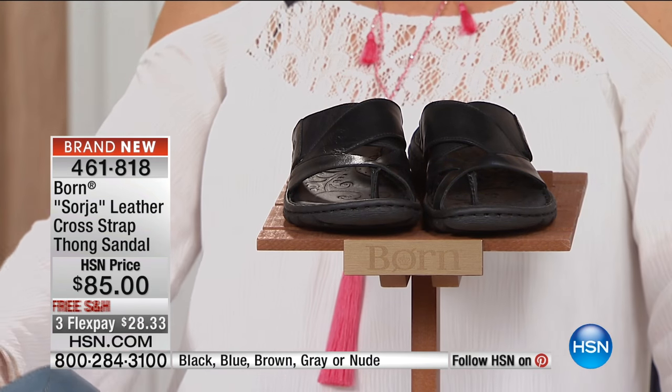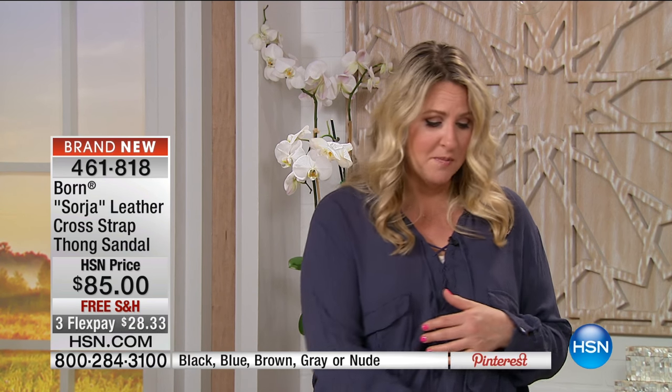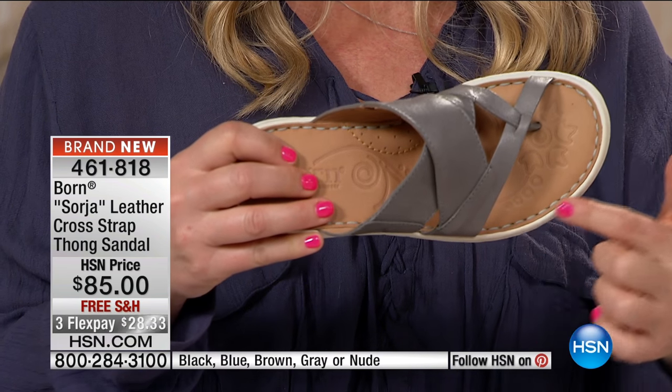This kind of goes back to classic Bourne, where we started with true comfort, but we've brought it back and made it a little bit more feminine. We've brought it back in some really cool colors. It is super soft, it is super cute. The flexibility in the shoe is incredible, and you can see all the hand-sewn stitching right there.